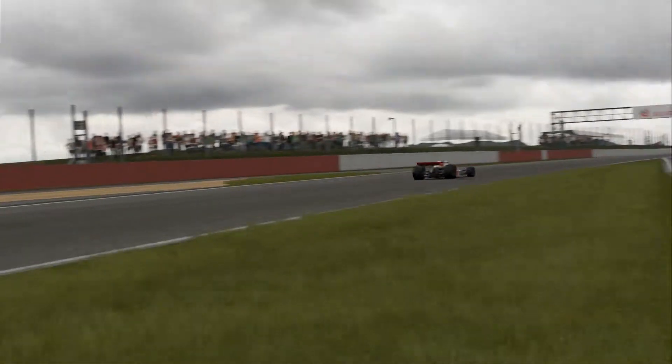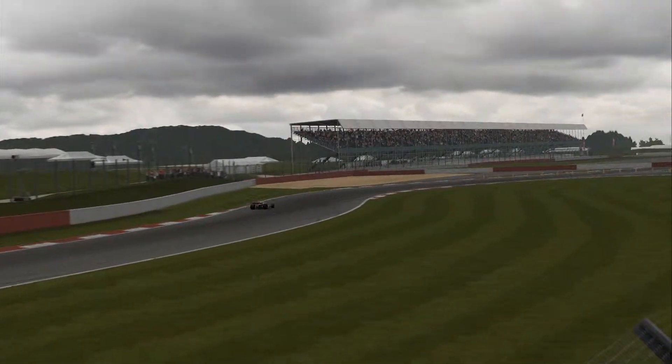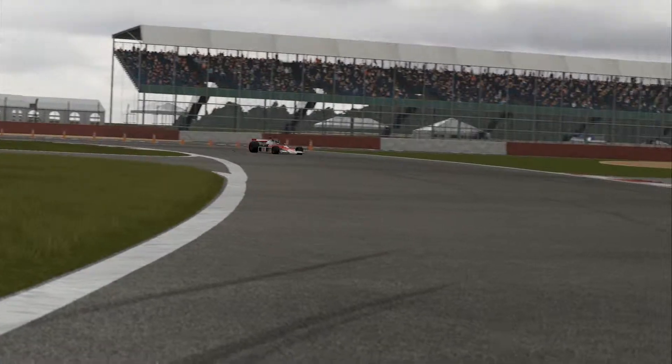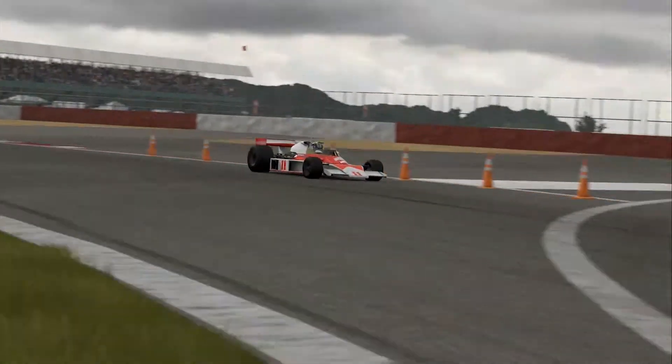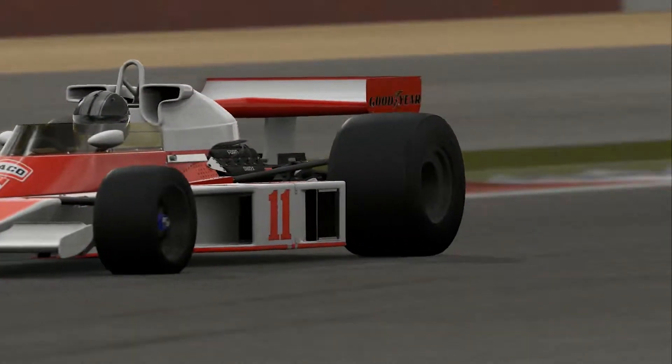That's probably one of the major things you'll notice driving this car — it's very twitchy. I don't know what makes it twitchy; it might just be because it's an old car. But the noise of these cars is just insane, I love them.